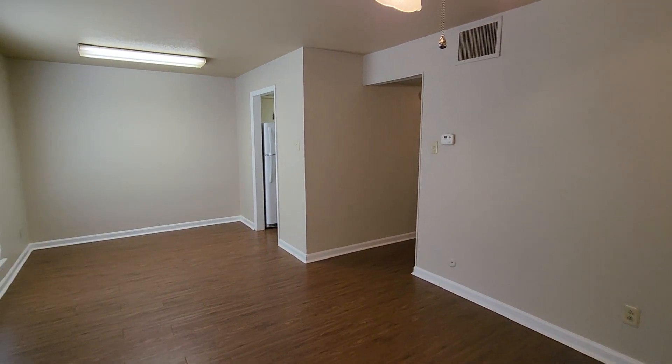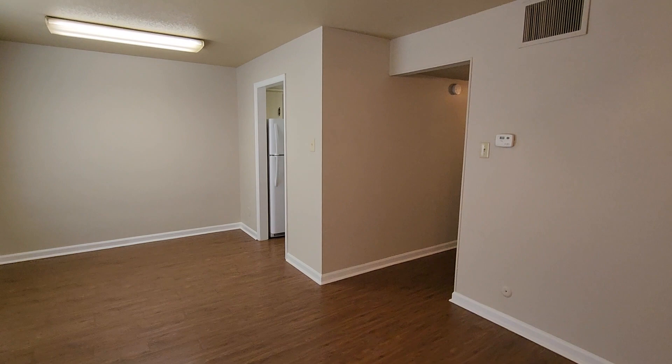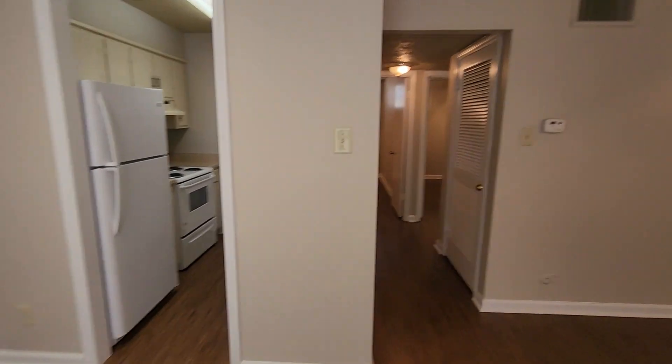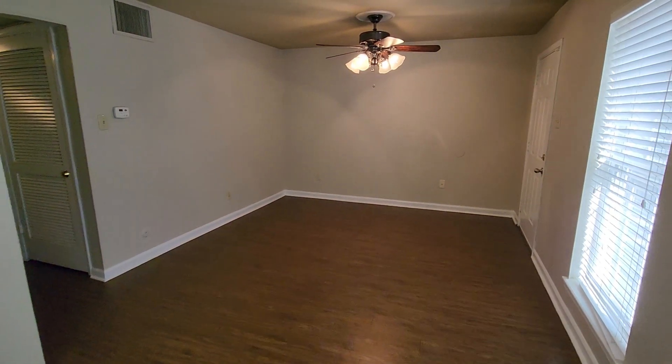Welcome to Barton Oaks. This is unit 31. It's one of our two-bedroom, one-bath updated units. You can see we have LVP flooring throughout.